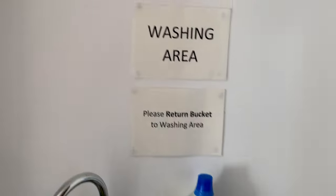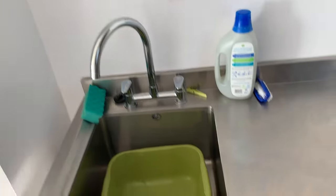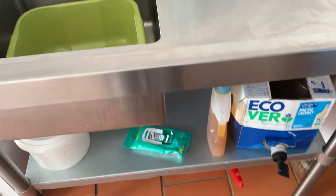There is also a dedicated laundry area where washing soap and drying lines are provided for those using this facility.